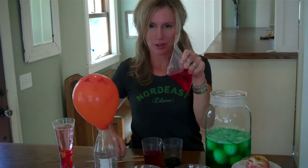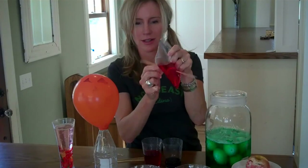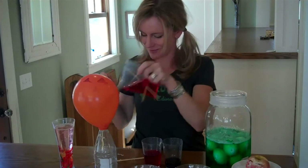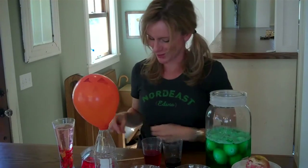Bags of blood are cool — the magical bags of blood that don't spill when you pierce them with sharp sticks. Is it magic? No, it's science.